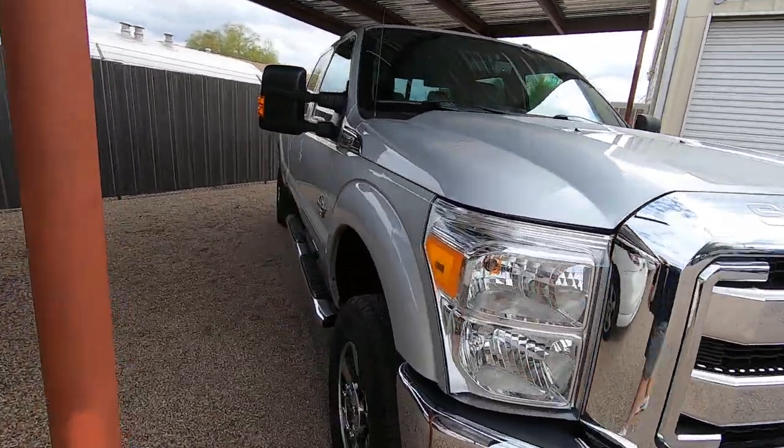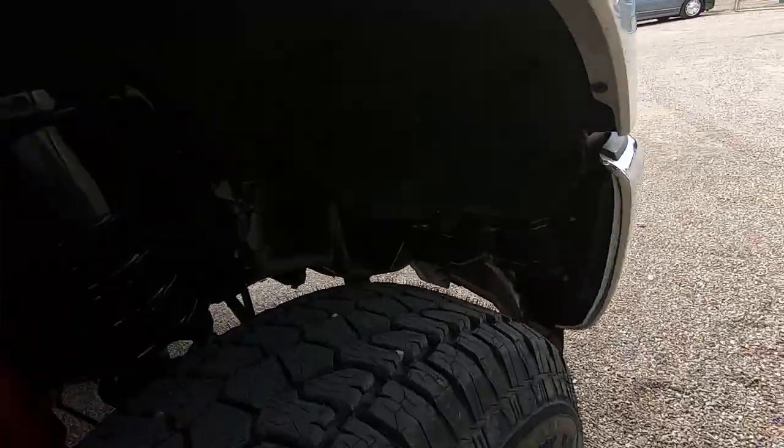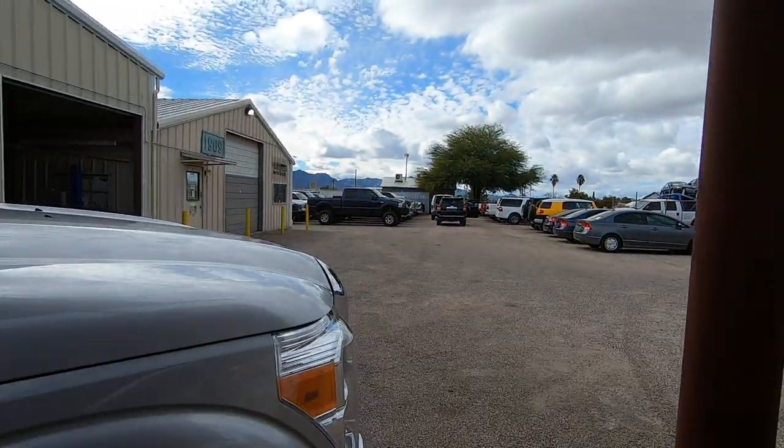We can bring it inside and they can do the windshield inside one of our bays, so we'll have a brand new windshield. These tires have been on about a half an hour. He's doing that 4Runner right there.